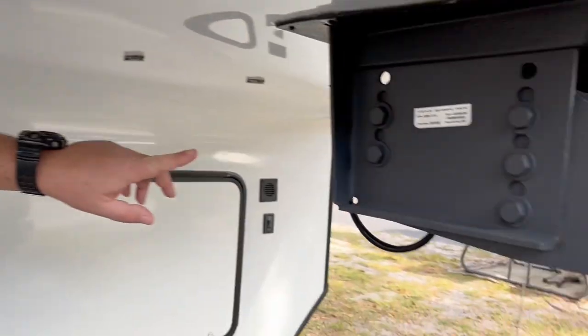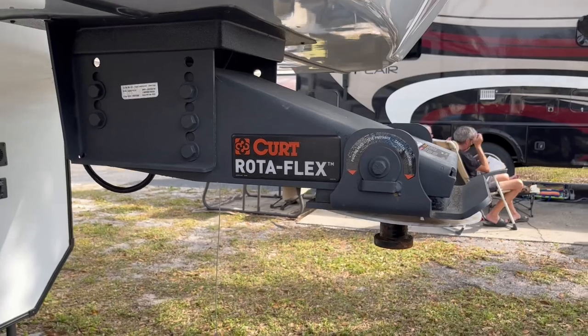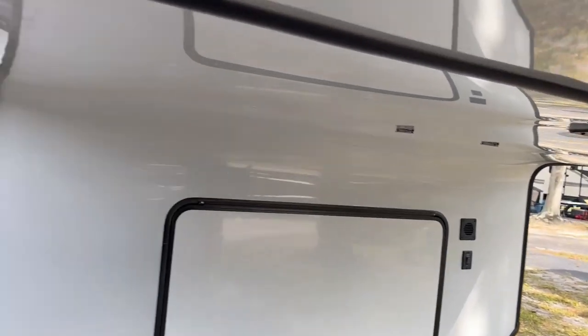We also have the KURT Rotoflex fifth-wheel hitch — much safer, less chalking, and a smoother ride for us.